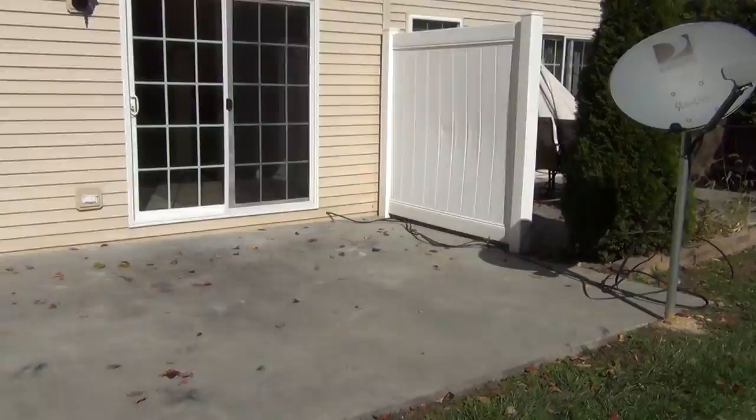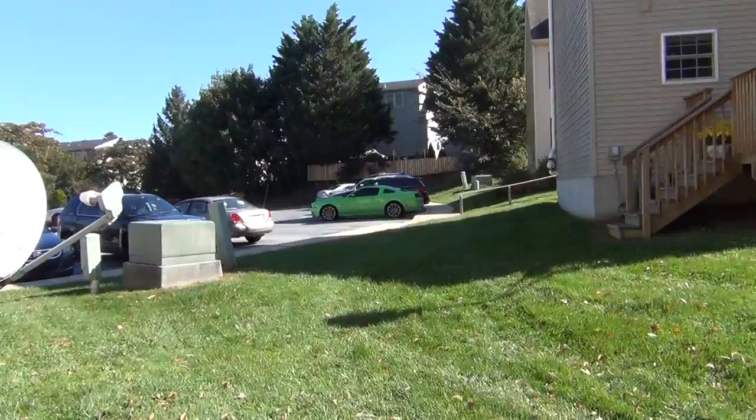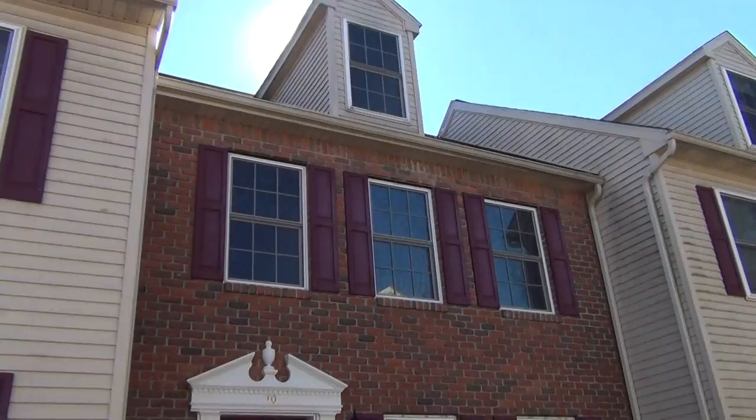Definitely very nice. The backyard is actually very nice — you do have a patio, as well as a walkout to the parking area. And here's a view of the backyard.